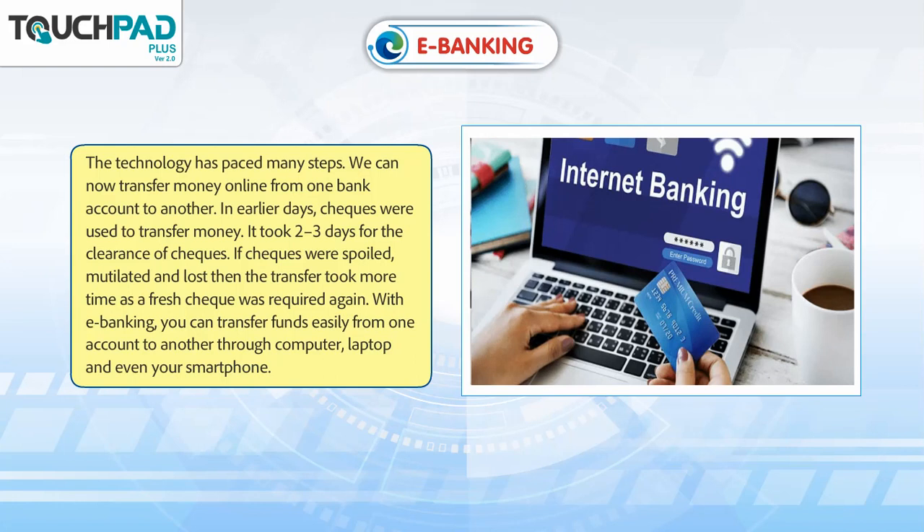In earlier days, cheques were used to transfer money. It took 2-3 days for the clearance of cheques. If cheques were spoiled, mutilated, or lost, then the transfer took more time as a fresh cheque was required again. With E-Banking,